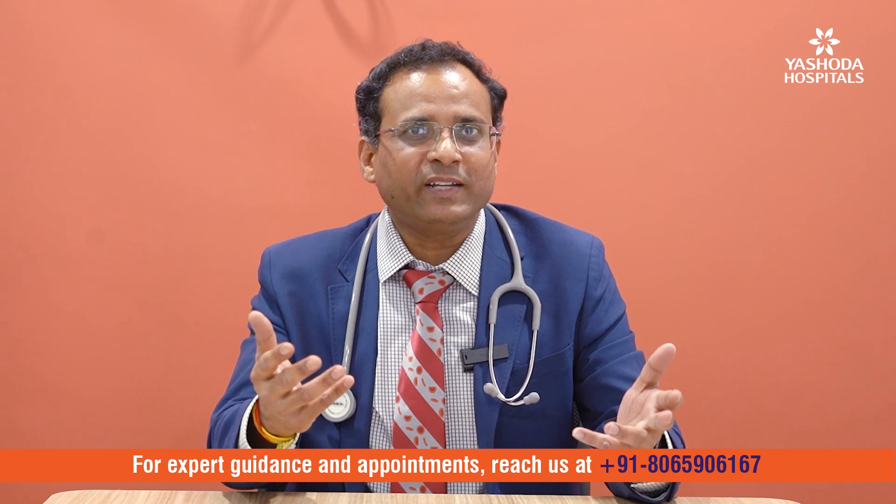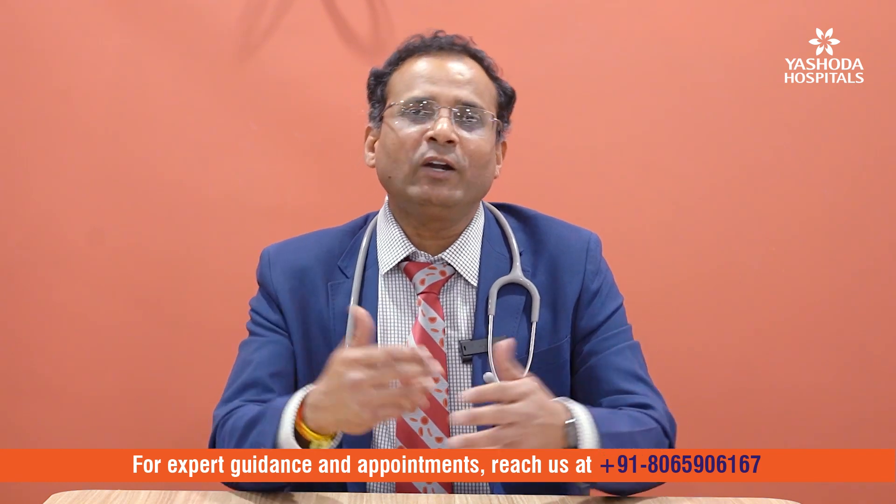You need an expert center with an expert hemato-oncologist to handle CAR-T cell infusions. If you have further questions about this advanced CAR-T cell therapy, drop a message with 'CAR-T' and I will answer your questions.